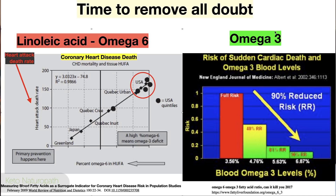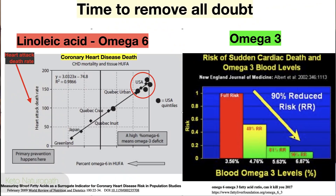A 2017 study showed that increasing omega-3 levels severely reduced the risk — and outcome — of cardiac events. Referenced from a New England Journal of Medicine 2002 study, the finding is dramatic: increasing omega-3s decreases your heart attack risk. Increasing omega-6 gives you a heart attack. Any questions?